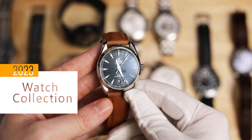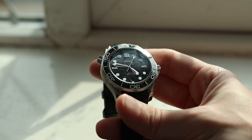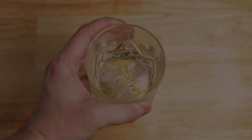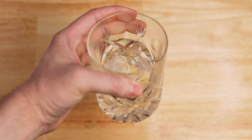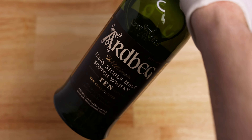Hello, welcome back to the channel. Thank you for joining me today for a very special video, as this is my once-a-year watch collection review. I'm going to be checking out what's changed from last year and what's going to be changing going into 2024. As I'm recording this, it's currently a Saturday, so I'm going to be enjoying this whiskey throughout the video — it's a single malt 10-year-old called Ardbeg, quite a nice smoky whiskey. Let's get into it.